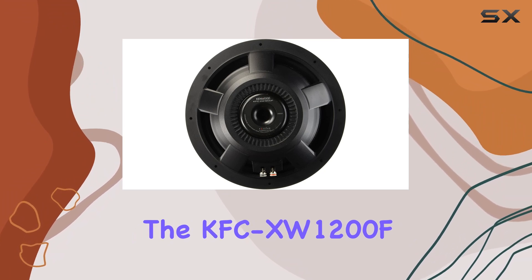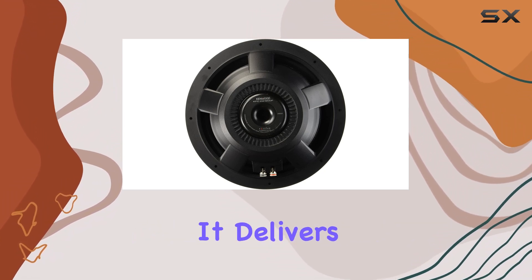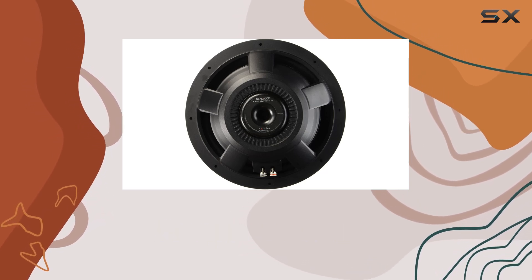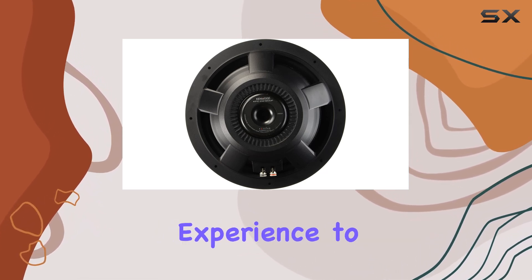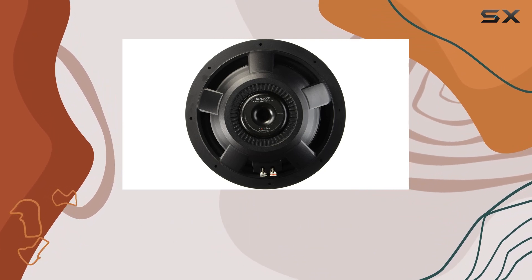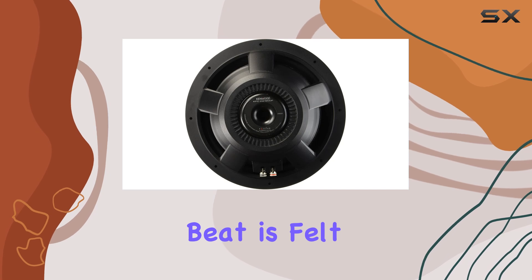In terms of performance, the KFC-XW1200F truly shines. It delivers tight, accurate bass response across a wide frequency range, enhancing your music listening experience to a whole new level. Whether you're cruising down the highway or parked for a jam session, this subwoofer ensures every beat is felt.